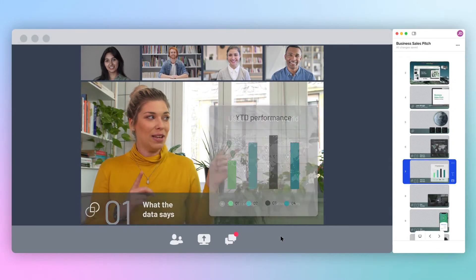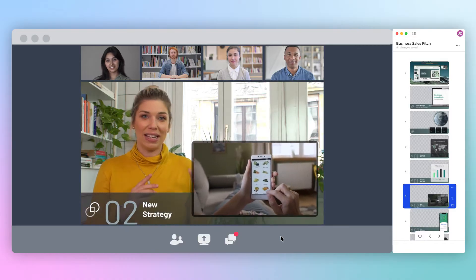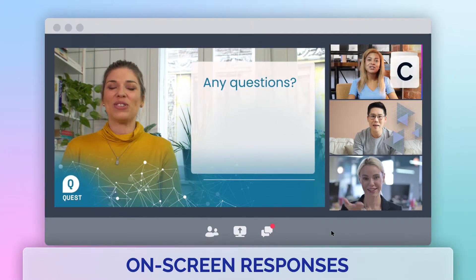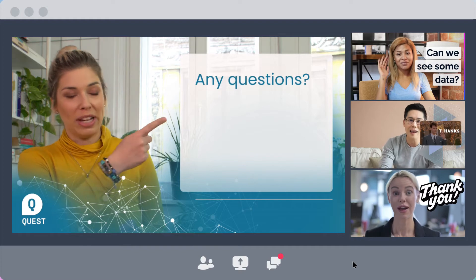bringing any content on screen with you for a more immersive experience that delivers a more professional and branded meeting, and invites two-way interaction with on-screen responses using text, images, and GIFs.